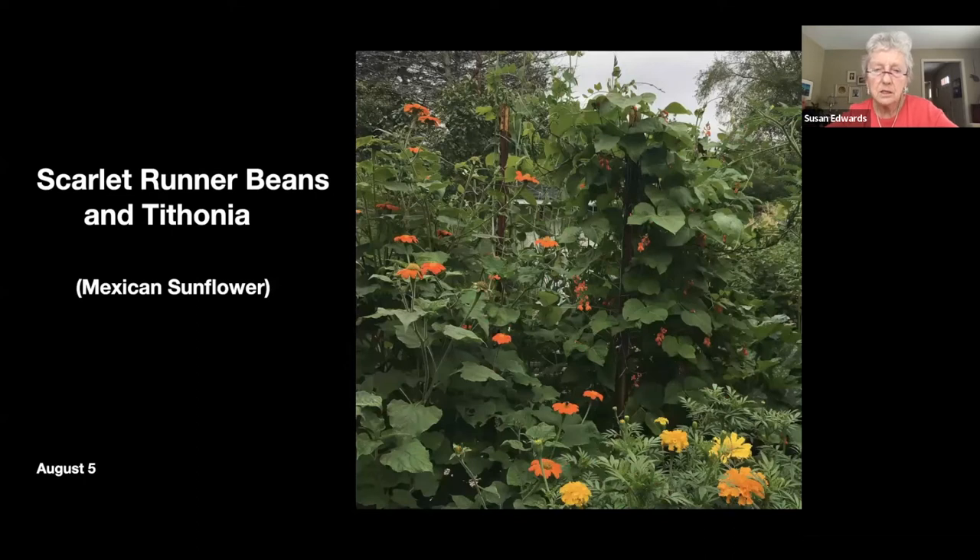This is another shot in the vegetable garden — the back is scarlet runner beans, the left is a tithonia or Mexican sunflower, which is a huge insect attractant, and then there are some marigolds at the front.